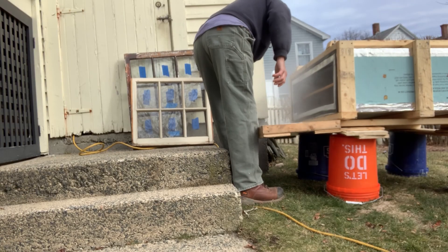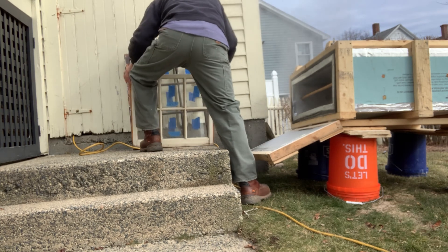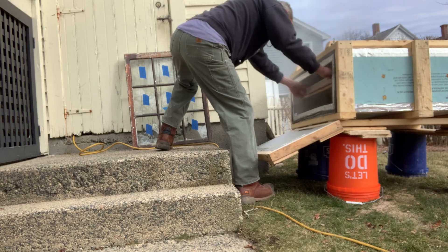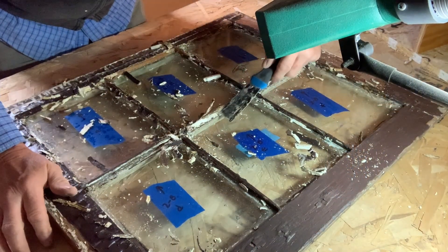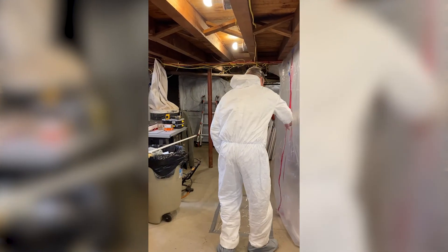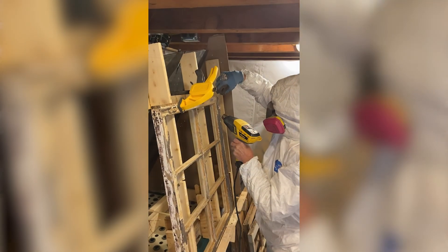Then we pop it into a steam box, and that helps soften all this old glazing that is currently holding the glass in. Once it softens, we can scrape that glazing away and we can save some of that glass. Then we scrape as much paint as we can off of the sash.